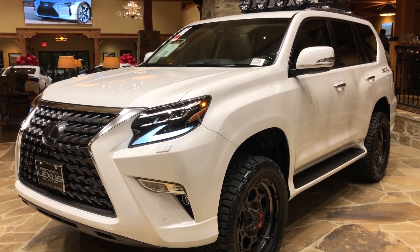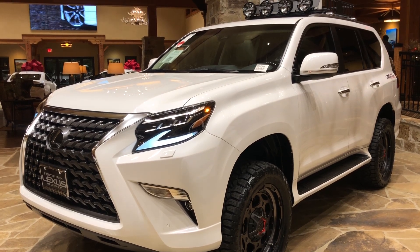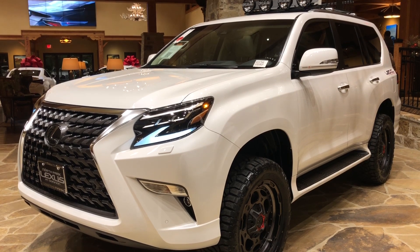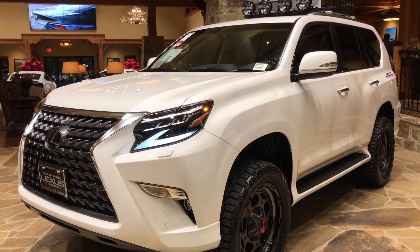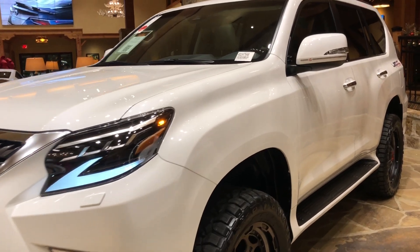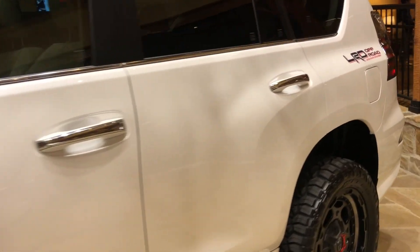Welcome to North Park Lexus at Dominion. My name is Kenny Bosick, and today I'll be doing a walk around on the newly refreshed 2020 Lexus GX 460 in the Starfire Pearl exterior and a Carmine New Lux interior.